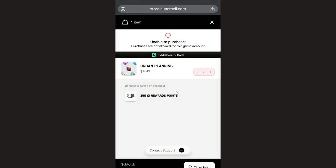If you've waited up to 24 hours but are still facing the same issue, I highly advise you to contact the support team through the error page which says 'unable to purchase, purchases are not allowed for this game account.' You'll see an option that says 'contact support' — click on it and explain that you're facing this error. The support team will help you resolve the problem.